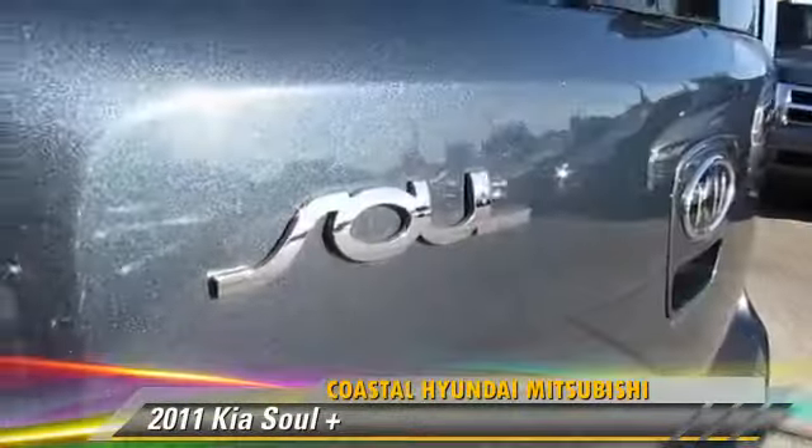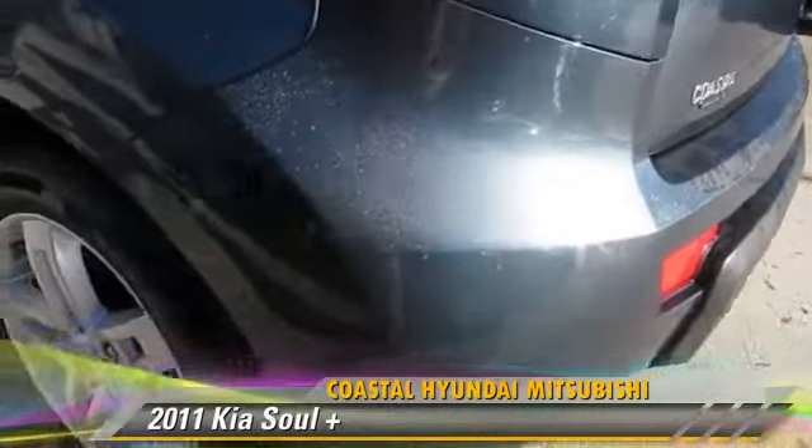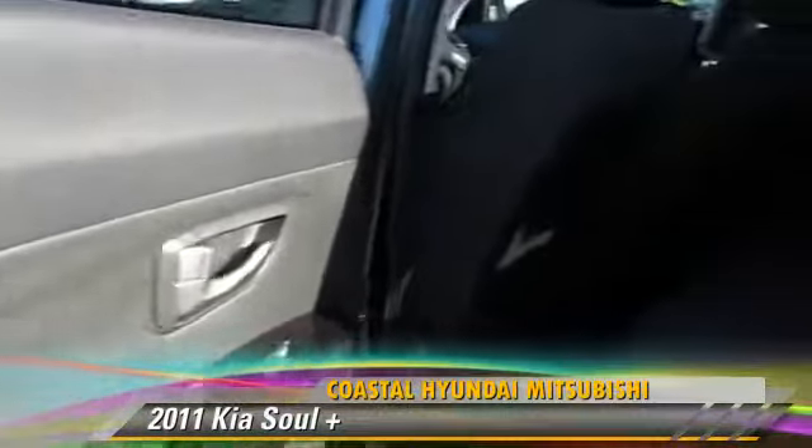This Kia features powered door locks, a sunroof, and tilt wheel. Safety features include side airbags, traction control, and ABS.